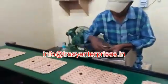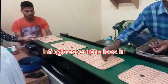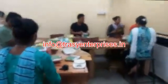For more detailed information including technical specifications and pricing, you can visit Trazy Enterprises' official website or contact them directly.